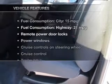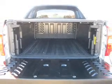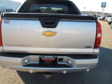Plus enjoy these notable features that are included in this vehicle: keyless entry, power door locks, power windows, cruise control, Bluetooth wireless, an AM-FM stereo with a CD player, and a satellite radio.